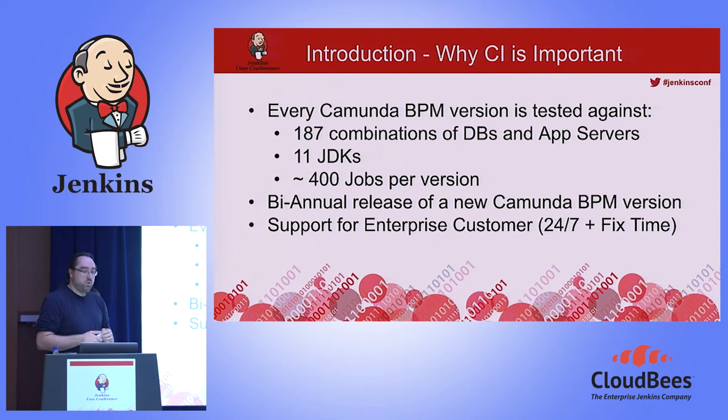Annually, we release a new Camunda BPM version, which puts another 400 jobs into our CI pipeline. For our customers who buy support from us, we offer 24/7 support and guaranteed fix times. So it's really critical that when we do fixes, they pass through the CI pipeline — the system is not allowed to go down.